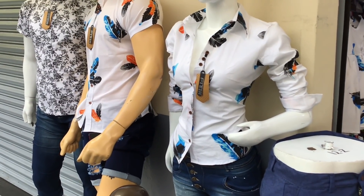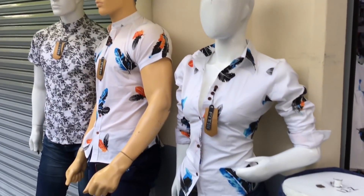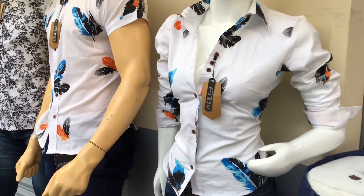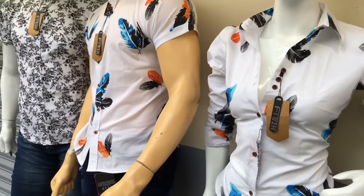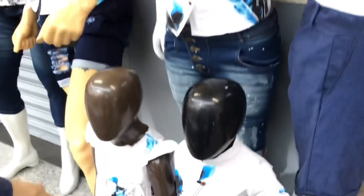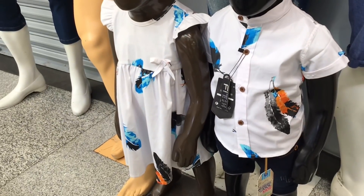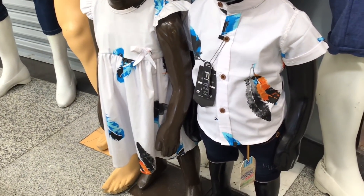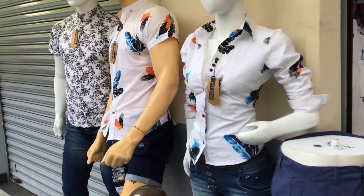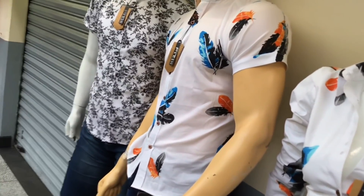Vamos a comenzar con el recorrido aquí por Fit1325. Aquí tienen estos conjuntos o sets que son de familia: el mismo diseño y estampado de la camisa lo tiene para caballero, para dama —papá y mamá—, la camisa del bebé o del niño, y también el vestido de la pequeñina. Les voy a mencionar los precios, ya que todos los precios son los mismos. En el caso de las camisas de manga corta, una pieza tiene un costo de $180 pesos. A partir de tres piezas, cada una les queda en $160 pesos.